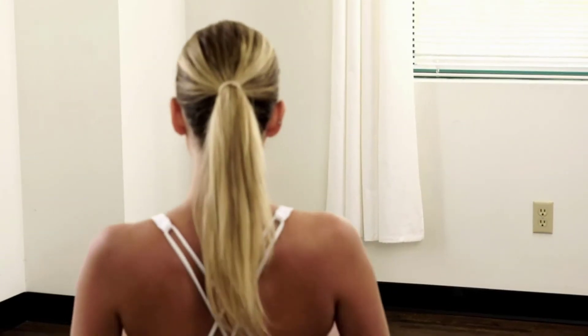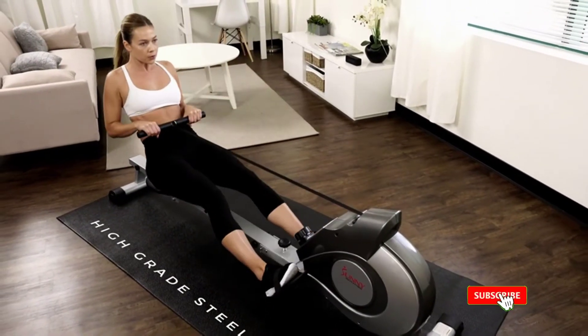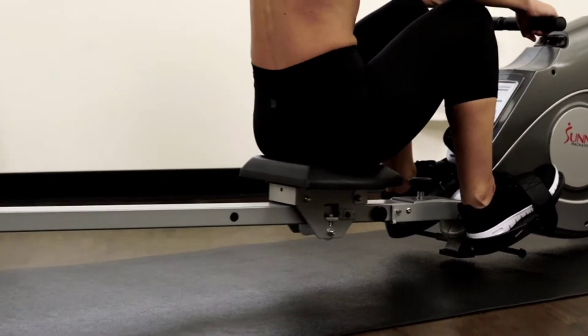Another benefit of the rowing machine is that you're not putting a lot of tension on your body, so your risk of injury is very limited. Positives of this product: great all-body workout, both lower and upper body, and combines cardio and resistance training.